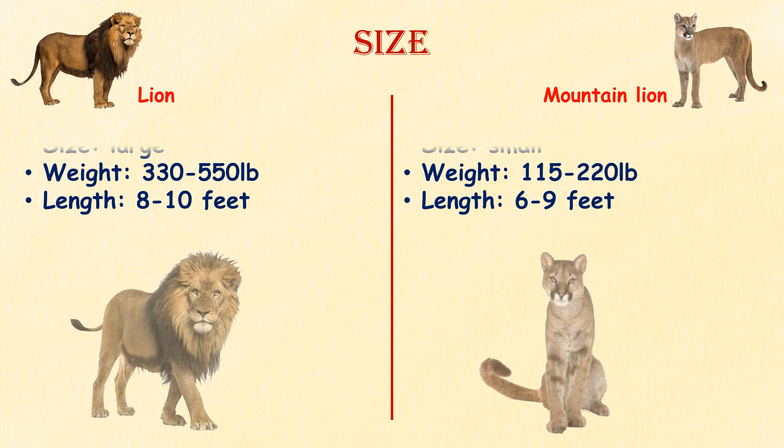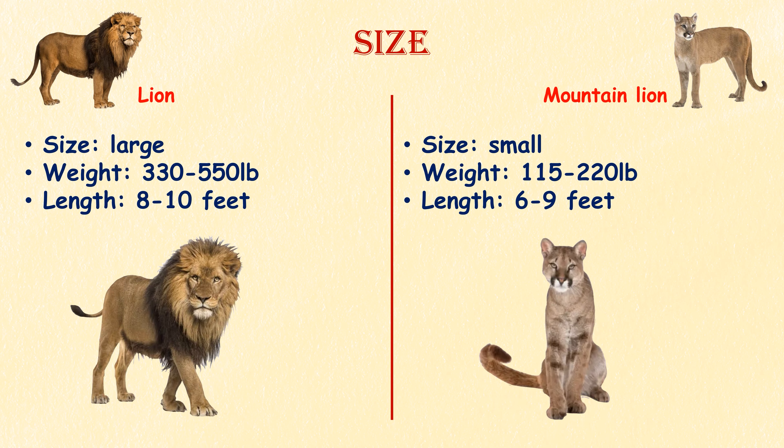Size. Adult male lions are significantly larger than mountain lions. Male lions can weigh between 330 to 550 pounds and measure about 8 to 10 feet in length, excluding the tail. Female lions are slightly smaller. Mountain lions are smaller in comparison, with males weighing around 115 to 220 pounds and measuring approximately 6 to 9 feet in length, excluding the tail.